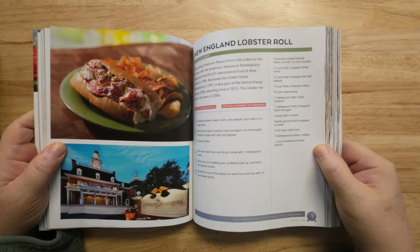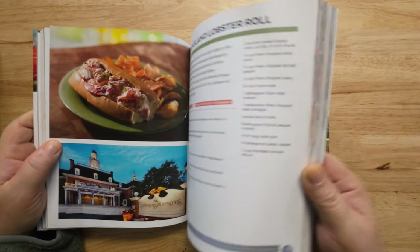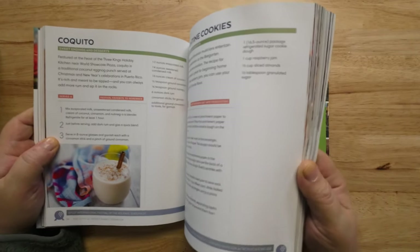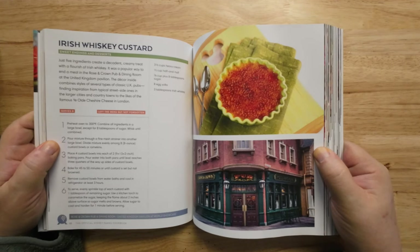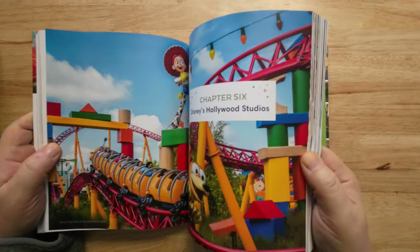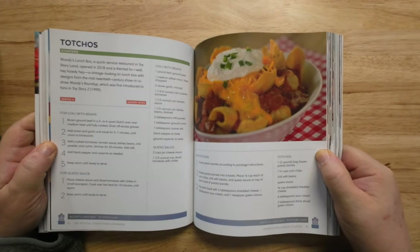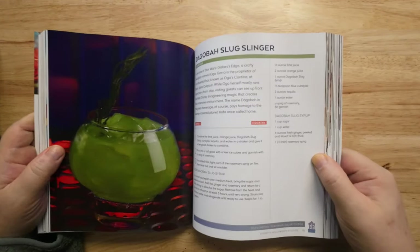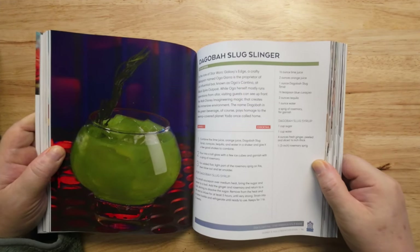It looks like a good cookbook. Everything's laid out nice, you got a lot of pictures to show you what it looks like, so that's really nice. They really did a good job laying this out — the official Disney Parks Cookbook. The recipes are laid out with ingredients, one through six steps. It's really nice how they laid this out, it makes it easy for people to actually cook. There's that Dagobah slug slinger!